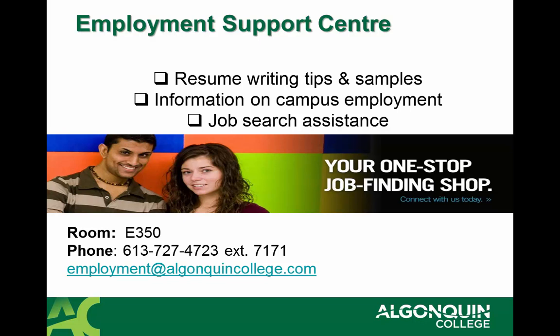We also have the Employment Support Centre at Algonquin College. This is where you can go to get tips on how to create and develop a resume. Job search assistance is available and information on campus employment is also available at the Employment Support Centre, which is located in room E350.